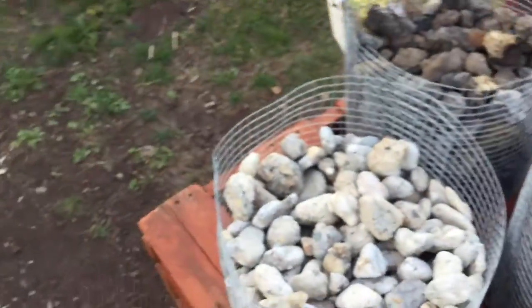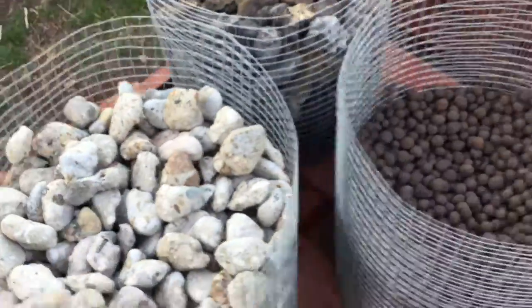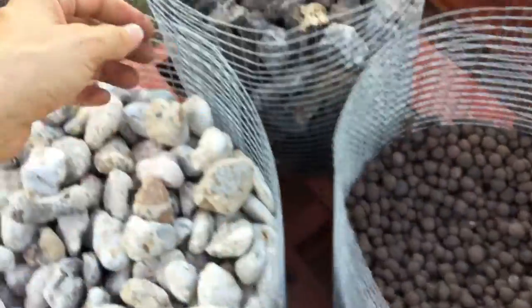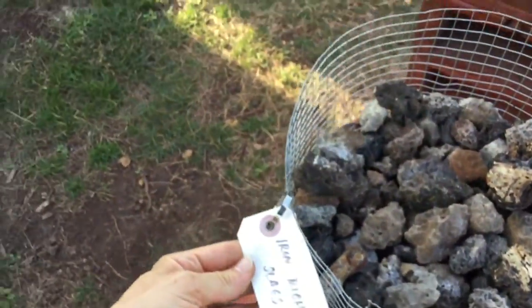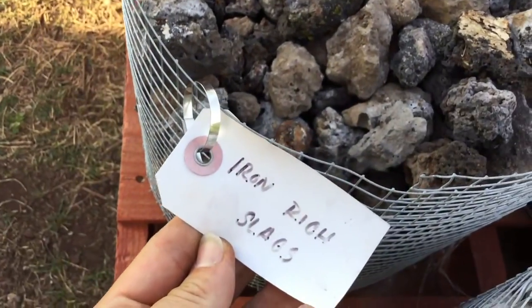We've got lake aged concrete, iron ore pellets. You got to come down here — we got Iron Rio slags.